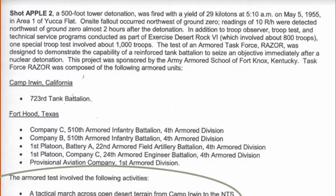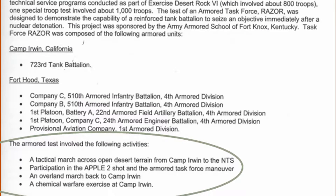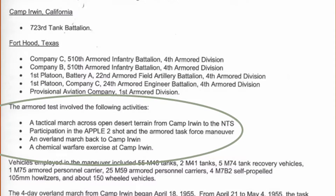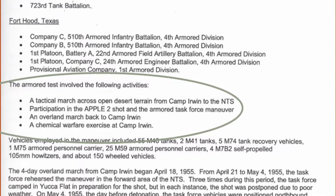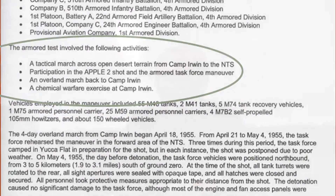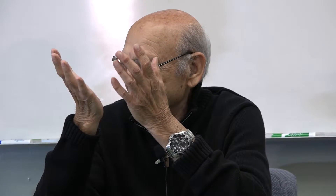It was a 500-foot tower. We were not in trenches. We were lying down, and when the bomb went off, we saw a bright light even though our eyes were shut. We could see the bomb. Then they said run up the hill. We ran up the hill. The shockwave knocked us all down. But we were out there in the open.